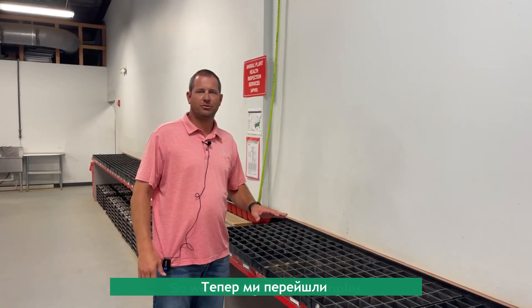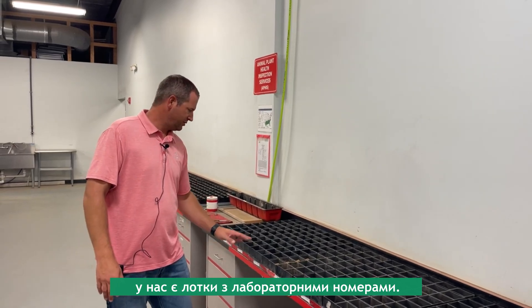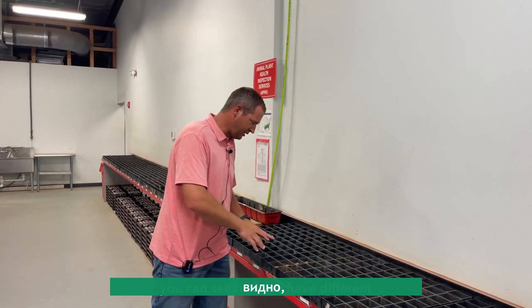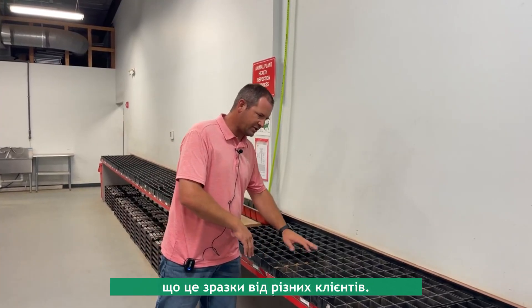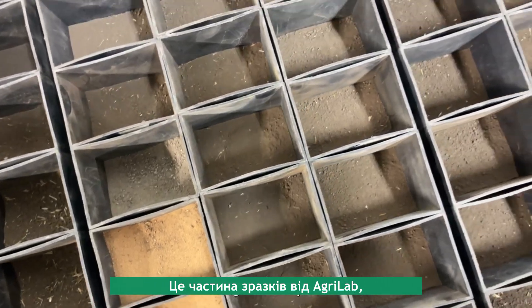We've weighed our samples and now they're out here for testing. You can see we have our trays with our laboratory numbers — this is all of our APHIS samples. You can see different customer samples, and this section here looks like AgriLab samples, which are not as dark as typical Ukrainian soil.